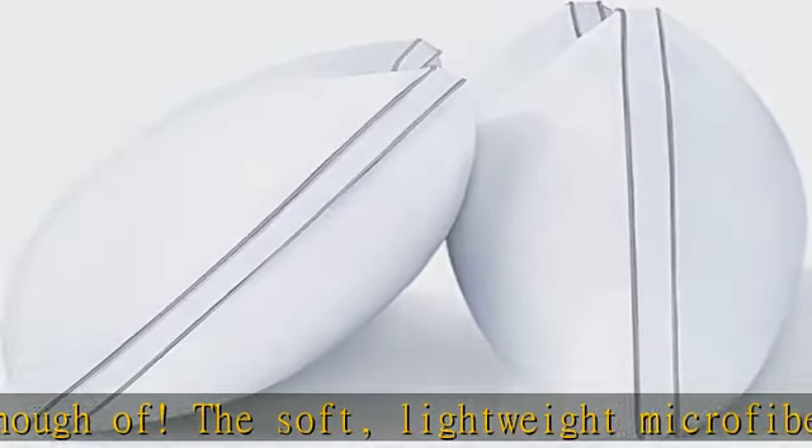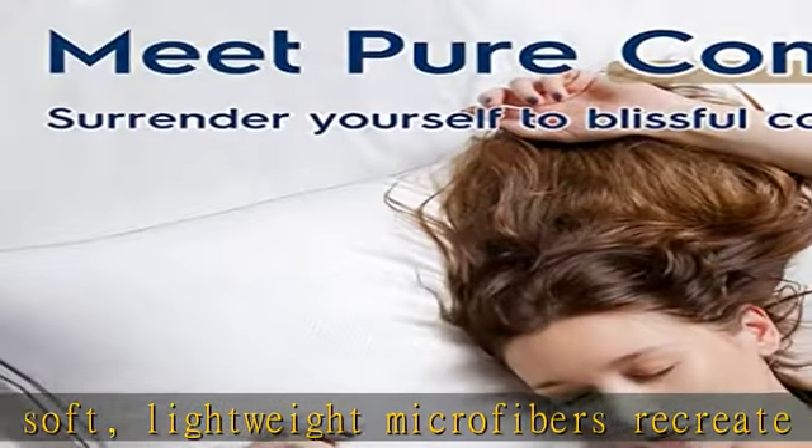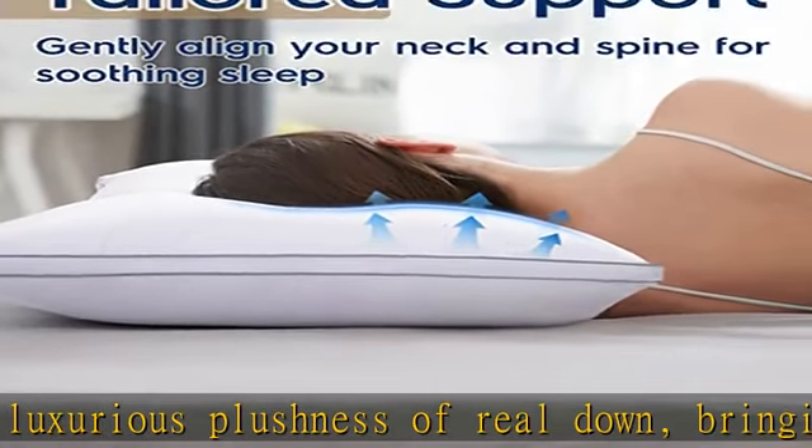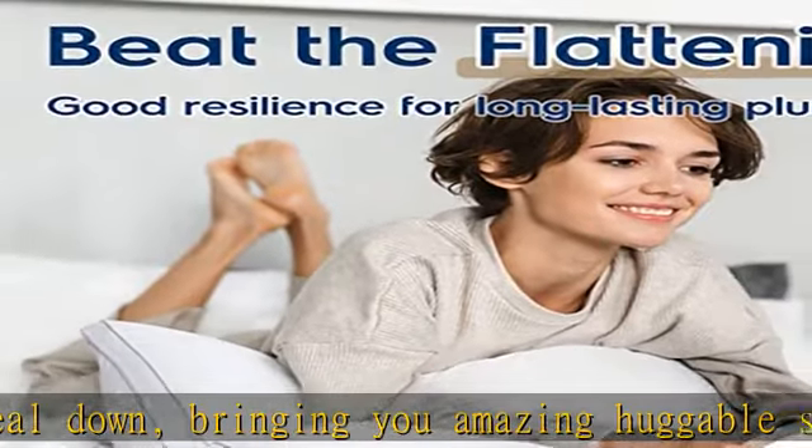Infused with premium down alternative clusters, View Star queen pillows ensure optimal support for your head and neck, cradling you snugly without too much sinkage. They help encourage neutral spine alignment and will respond nicely to your head position during the night.